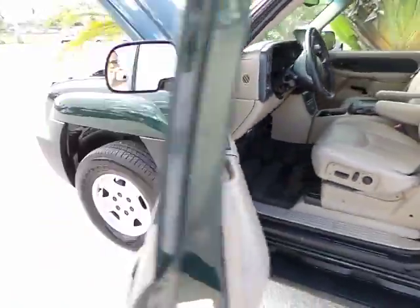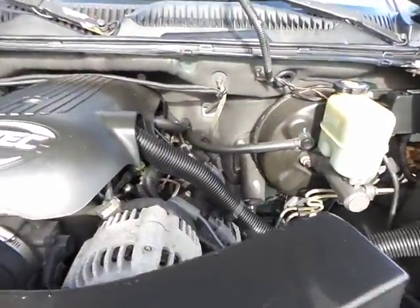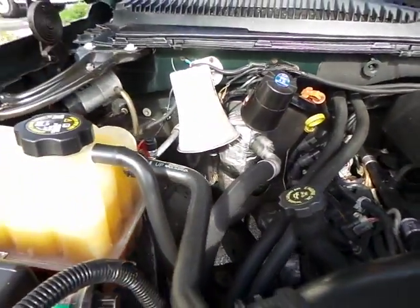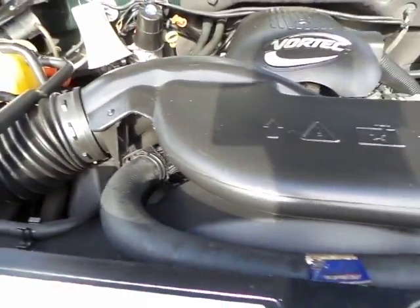Starts up on the first try. The air conditioning just clicked on. Runs super smooth. No problems. Everything is in great working condition.